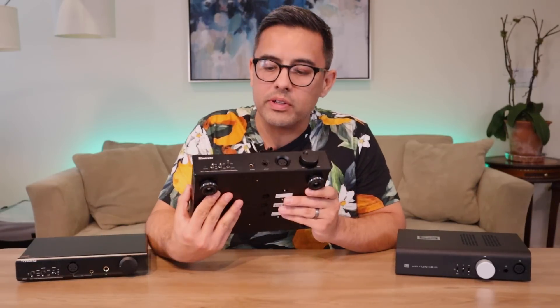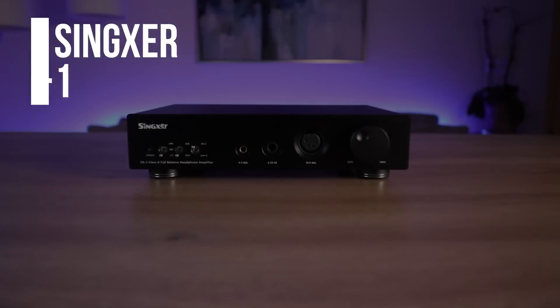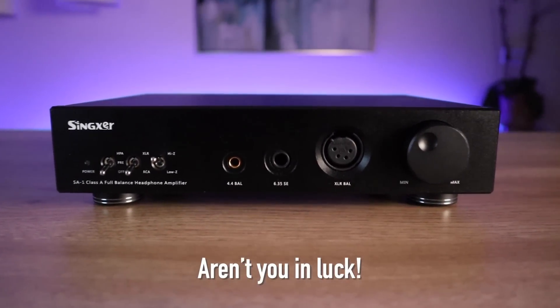So now let's talk about the amp everyone's been clamoring for — the Singxer SA-1.